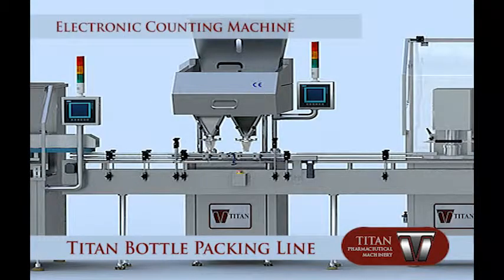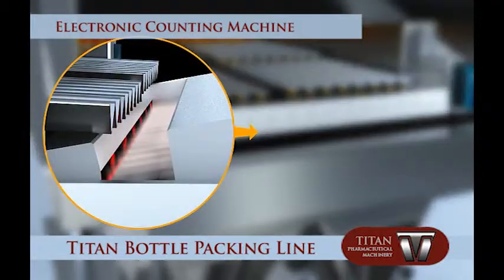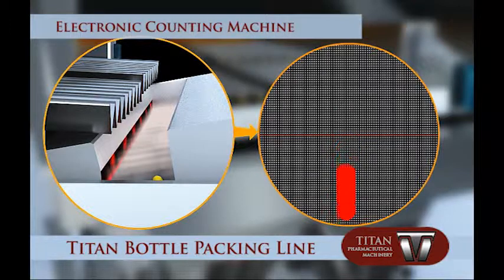The electronic counting machine is highly advanced, using the latest technologies available. It uses sensitive technology of a CCD charge coupled device for detection of products. The measured distance is about 14 micrometers between two products.